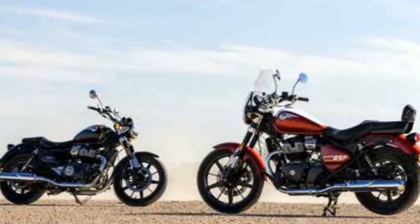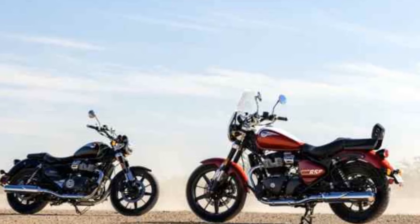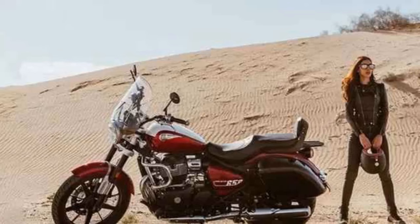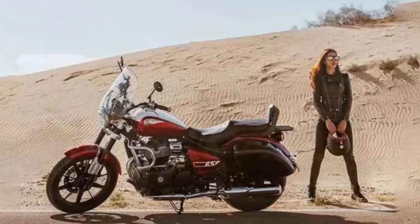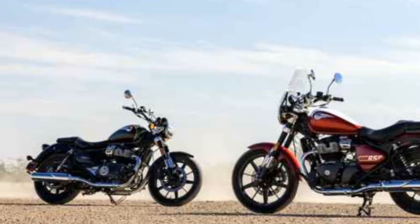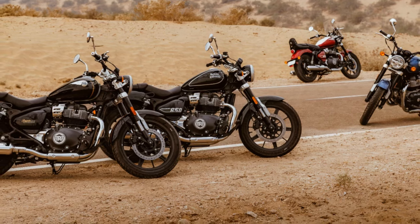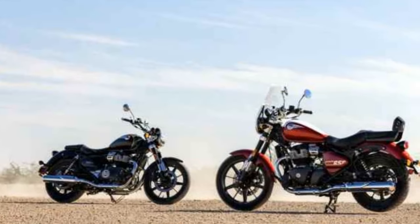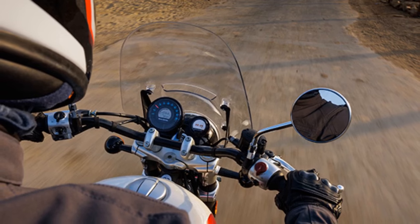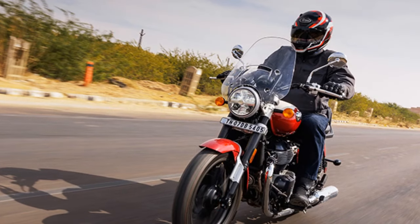For the Celestial variant, priced at $7,499, additional touring features such as a windscreen, deluxe touring seat, and pillion backrest are included. In terms of safety features, the Super Meteor offers non-switchable ABS, maintaining a classic riding experience without additional electronic interventions or ride modes. The retro-themed instrument panel combines an analog speedometer with a digital information screen displaying a fuel gauge, gear position indicator, trip meters, and a clock. The bike also includes Royal Enfield's turn-by-turn navigation pod, accessible via Bluetooth through a smartphone.